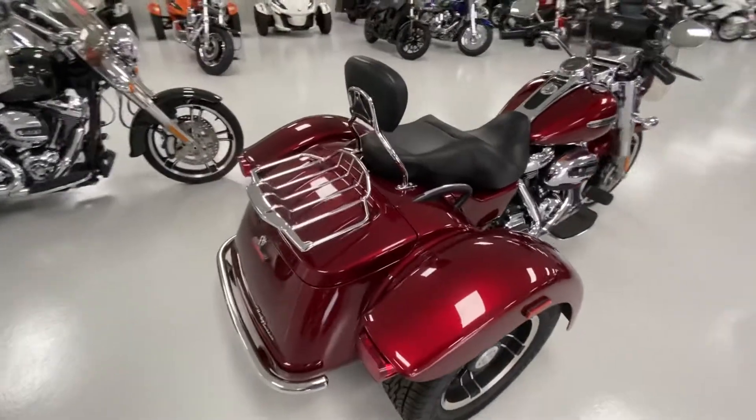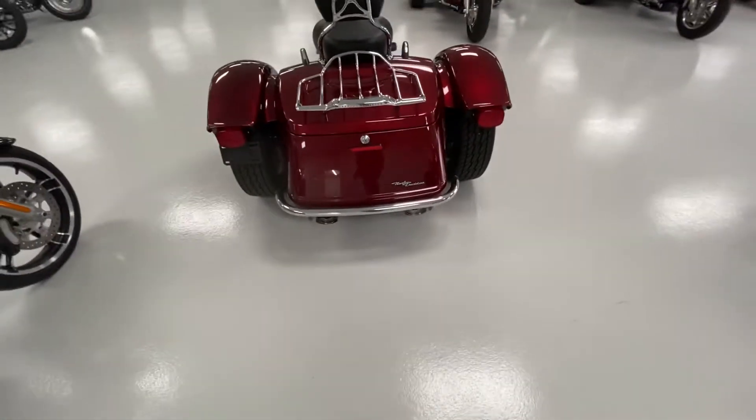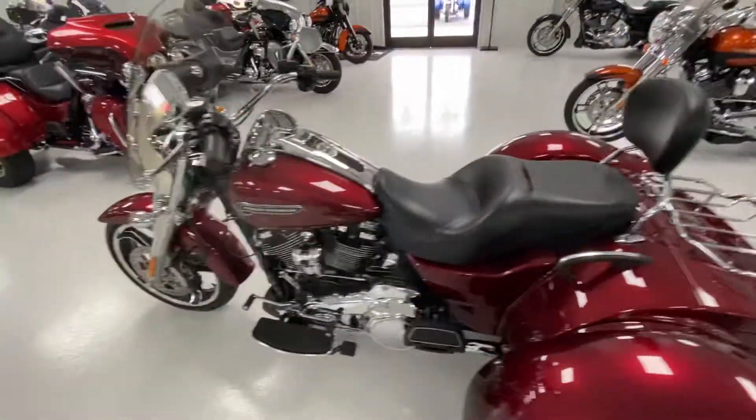It has a luggage rack, rider's backrest, Harley-Davidson bumpers, touring seat, and a windshield pouch.